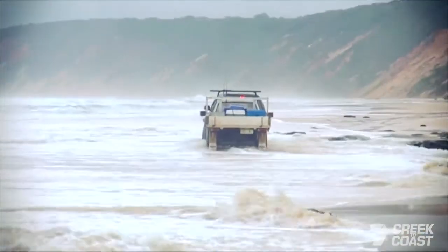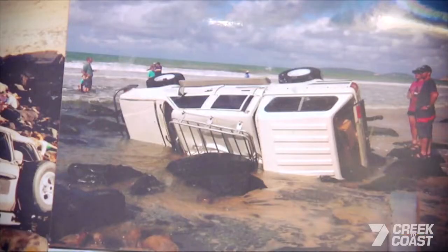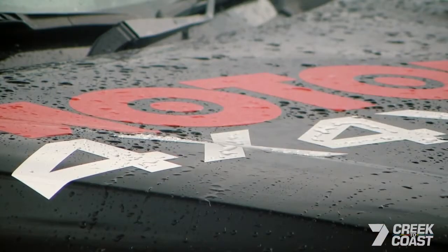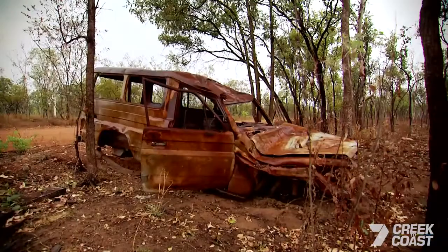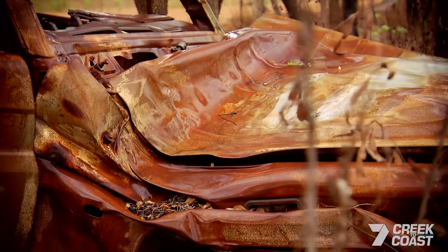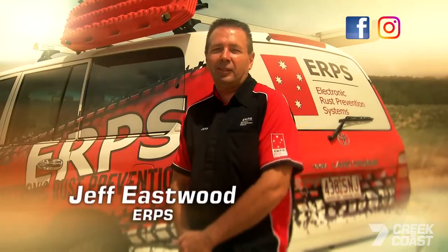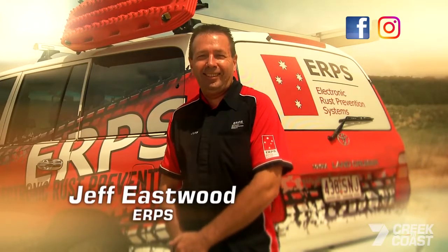Time and tide waits for no man, woman or car. Water, salt and sand equal rust. Rust is iron oxide — it's the product of an electrochemical process called corrosion. I'm on my way to see Jeff; he's got an electrifying idea about rust prevention.